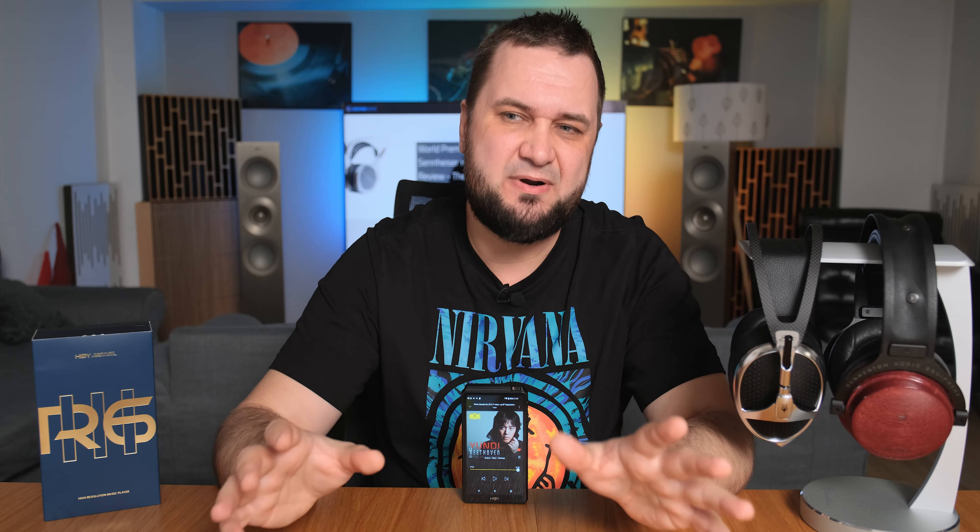I decided to review it in stock form and then explain what you can improve with IEMs and headphones. This one is $50 more expensive than the R5 Generation 2 which I reviewed recently. It moves way faster, has a much newer CPU, and double the RAM, so multitasking is much better. It sounds clearer, airier, more transparent and technical, and the soundstage is bigger. The R5 Gen 2 was quite warm and dynamic, but this one is more linear, more neutral, and doesn't limit the frequency response — it feels like a natural follow-up.